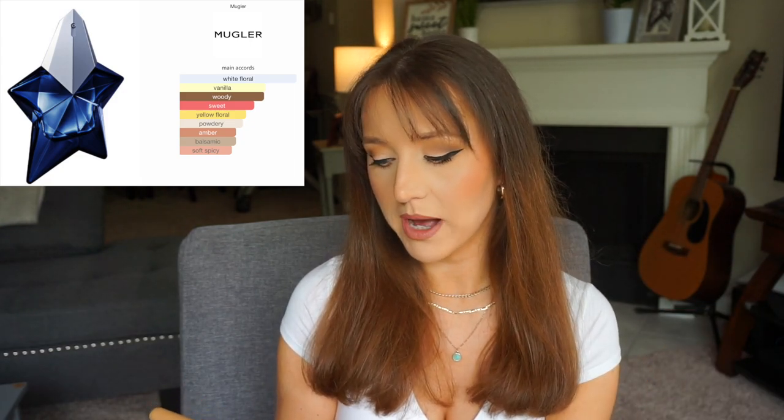The main accords are white floral and vanilla — if I see those two, it's usually something I like. Also woody, sweet, yellow floral, powdery, amber, balsamic, and soft spicy. In the top you have Pink Pepper, which can sometimes tickle my nose. In the mid you have Jasmine, Ylang Ylang, Orange Blossom, and Sandalwood. In the base you have Bourbon Vanilla and Amber Extreme, which is like a molecule or something, which I've never really seen before.